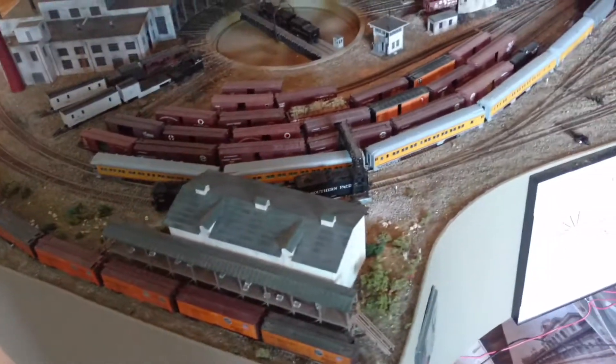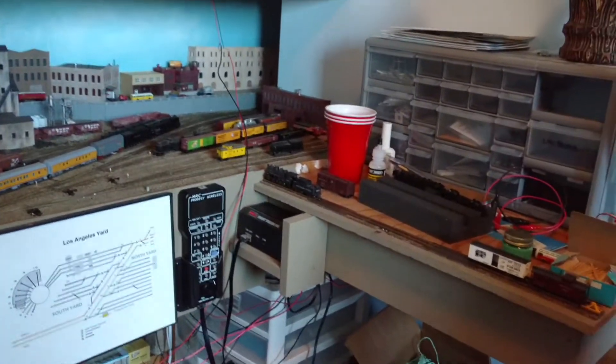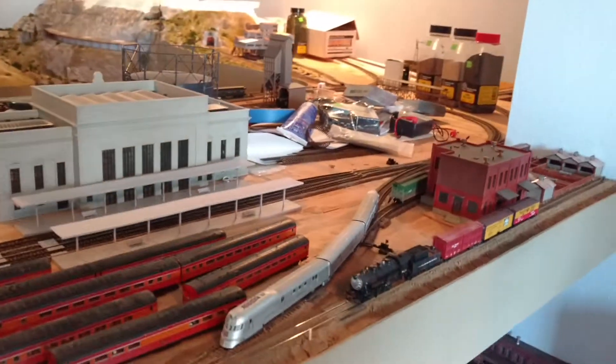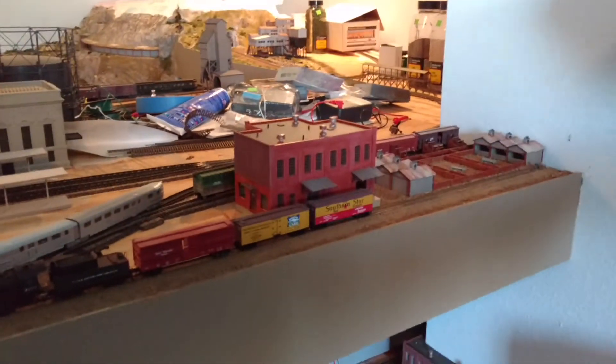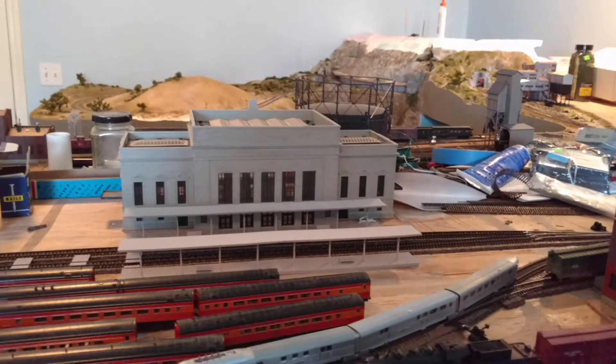Here's the ice house, and here's the yard. Here's the main operating area, and here's the processing plant, and a bunch of stuff up here. And the yard, and there's the depot.